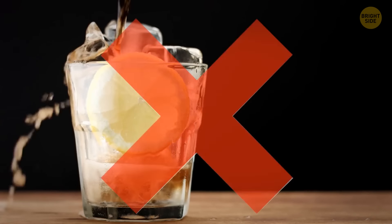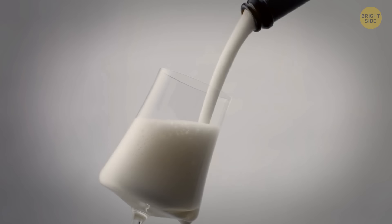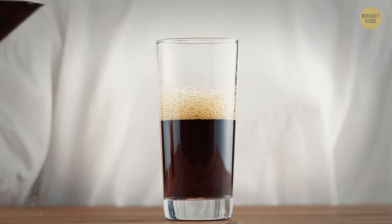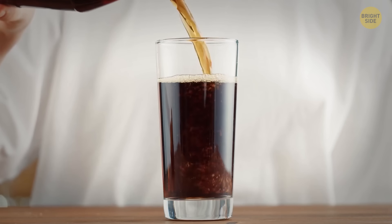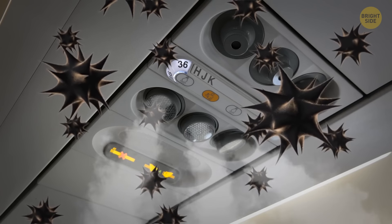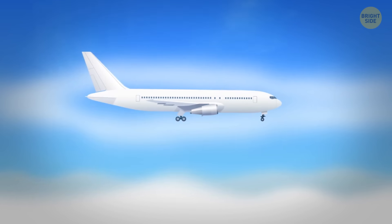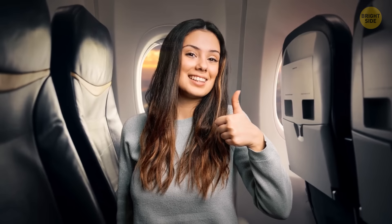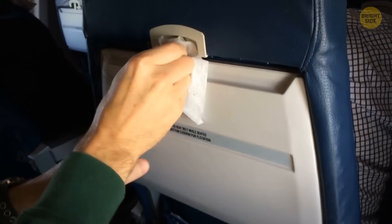It's probably better if you don't order Coke on a plane either. The low cabin pressure causes a lot of foam, so flight attendants will fill only half the cup, wait for the bubbles to settle, and then finish pouring — which can take ages. Keep your air vent open to minimize the spread of germs. Planes have high-quality air filters that catch up to 99% of all airborne germs. Make sure to wipe that tray table — with 8 times more bacteria than the toilet flush button, it's the dirtiest place on board.